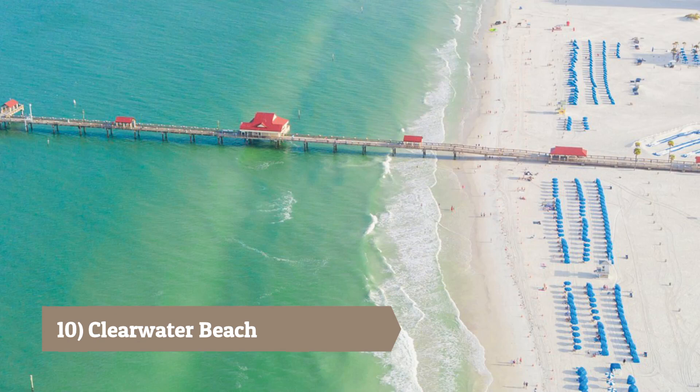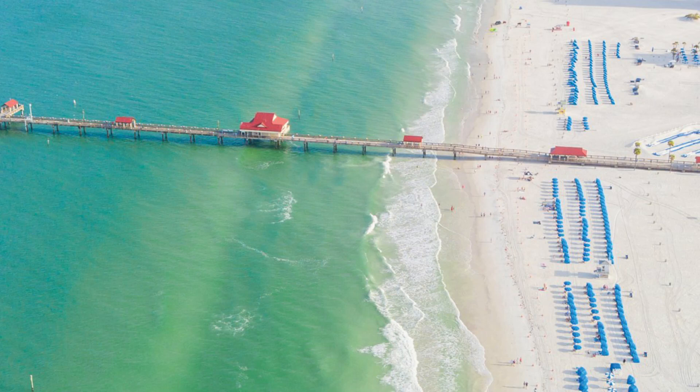Clearwater Beach: While not technically in Tampa, Clearwater Beach is a short drive away and offers pristine white sands, crystal clear waters, and a range of water sports and beachside activities.